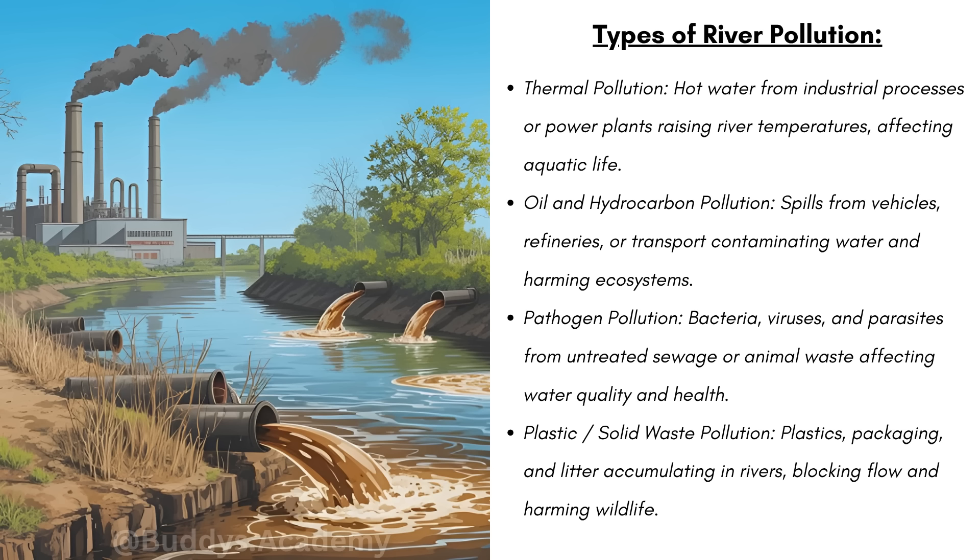We then have plastic or solid waste pollution — things like plastics, packaging, and other litter accumulating in rivers, blocking flow and harming wildlife. I'm sure you have seen images of turtles that have plastic caught around their necks.